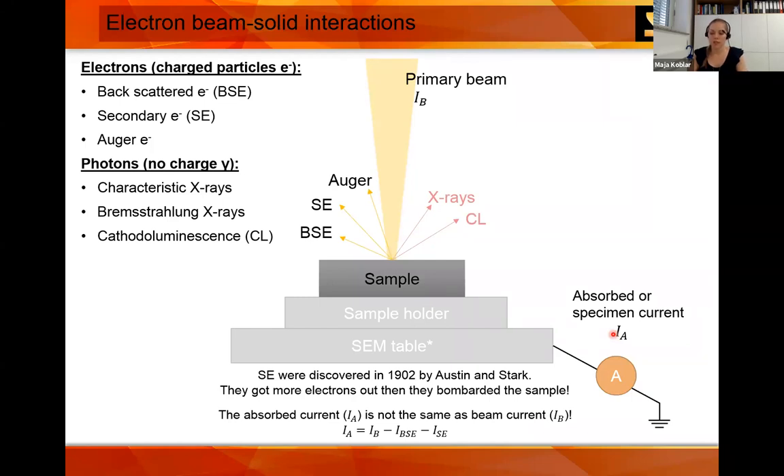The third consideration we discussed is charging. When an electron from our beam hits the sample, it can produce different particles: backscattered electrons, secondary electrons, or Auger electrons. Photons are also produced but have no charge. So one incoming electron can produce different outgoing electrons. We can also measure the specimen current, which is not the same as the primary beam current — you must include the yields of backscattered and secondary electrons in the formula.